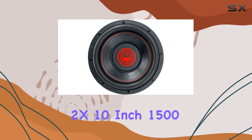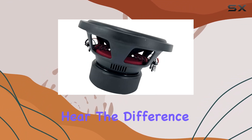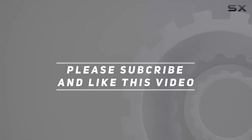If you're ready to take your car audio experience to the next level, look no further than the Gravity 2x 10-inch 1500-watt car audio subwoofer. Trust me, once you hear the difference, you'll wonder how you ever lived without it. Check out the video description for the updated price, and thank you for watching.